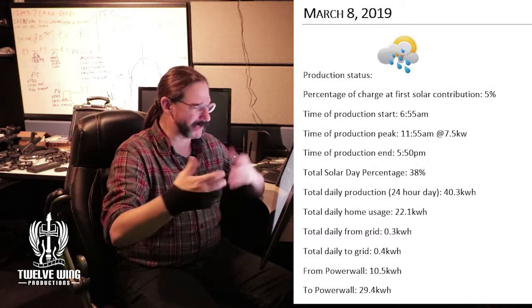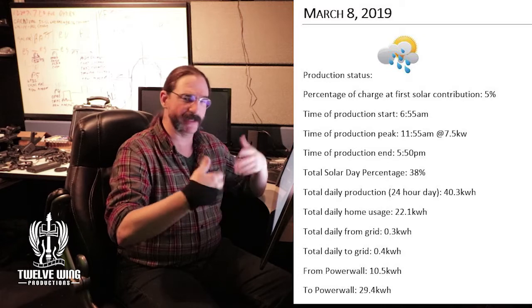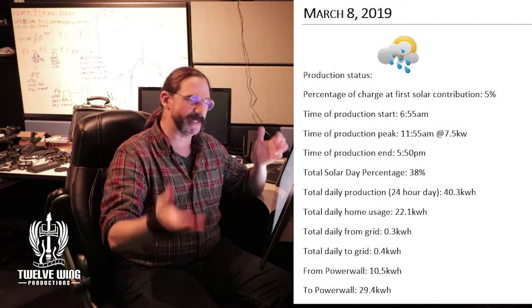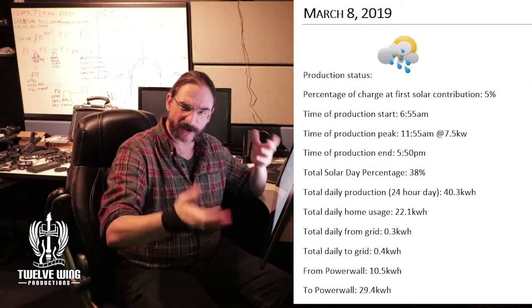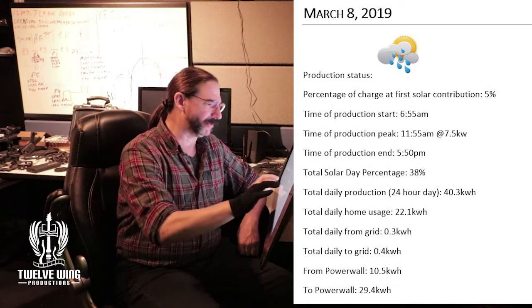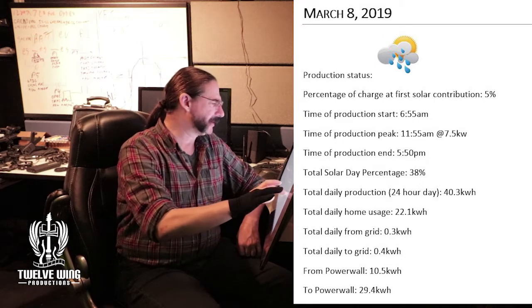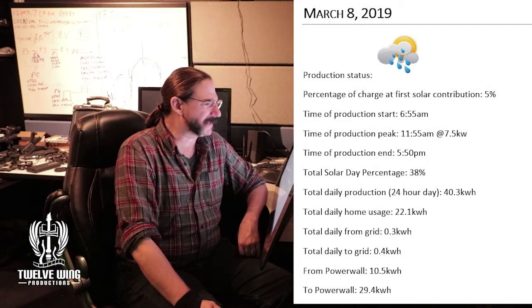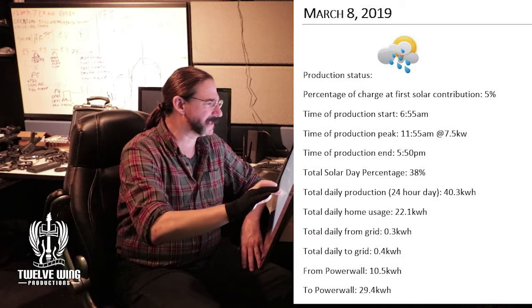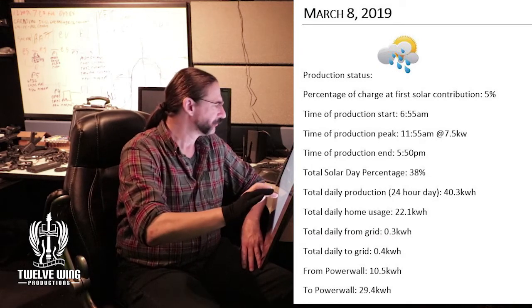It wasn't predicted — we didn't have sunny weather forecast for the next couple of days, so we had to be careful not to deplete too much of the batteries. Obviously charging the car at that point was kind of out of the question, but it was enough to give us a buffer of about one day of charge. We wound up ending the day at 38%, so that was pretty good.